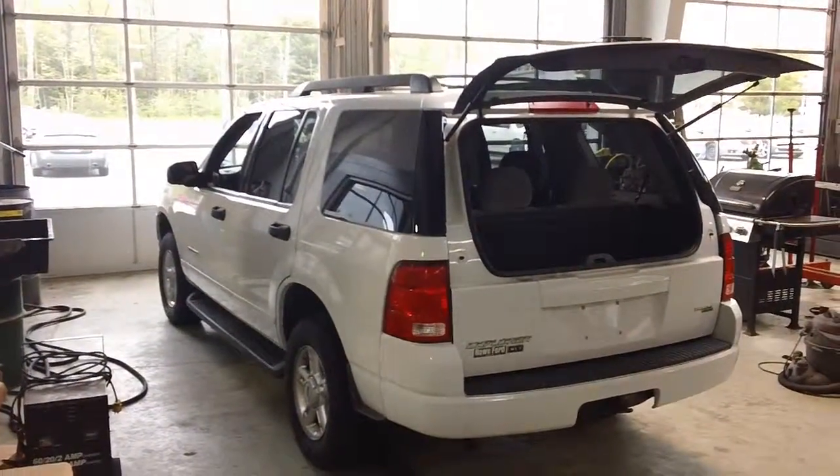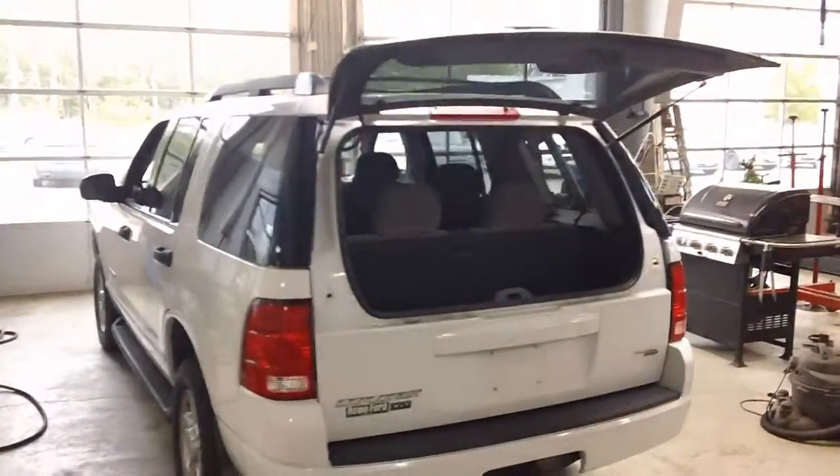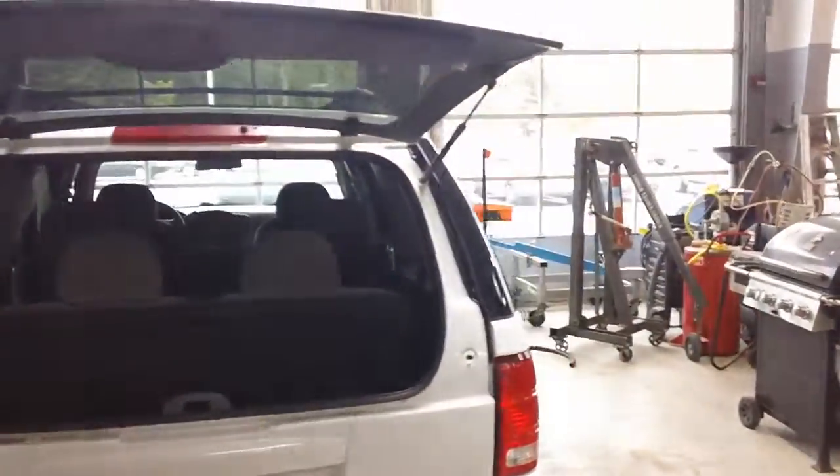Here you go, Tricia. This is Bill over at Nissan of Saco. Here's the Ford Explorer — it's finished with its service.